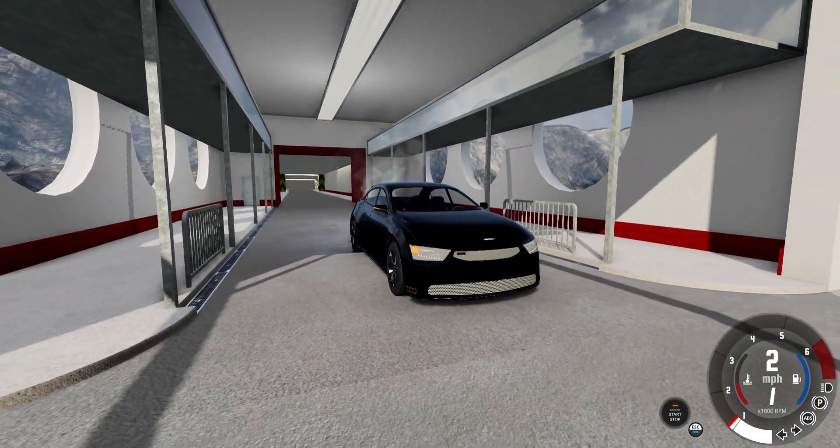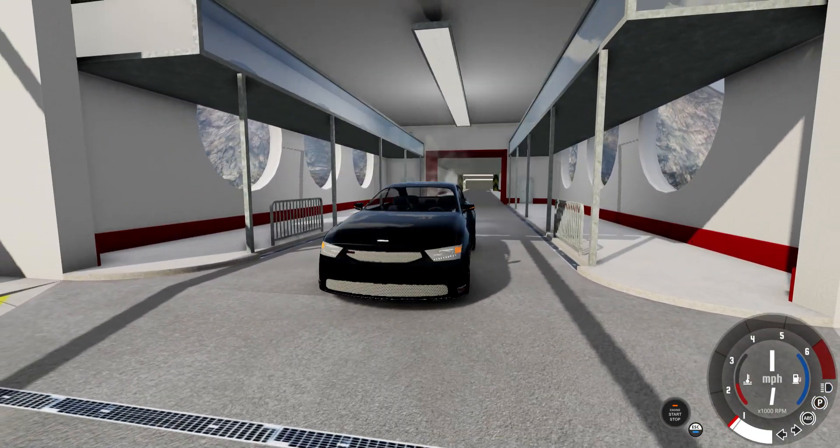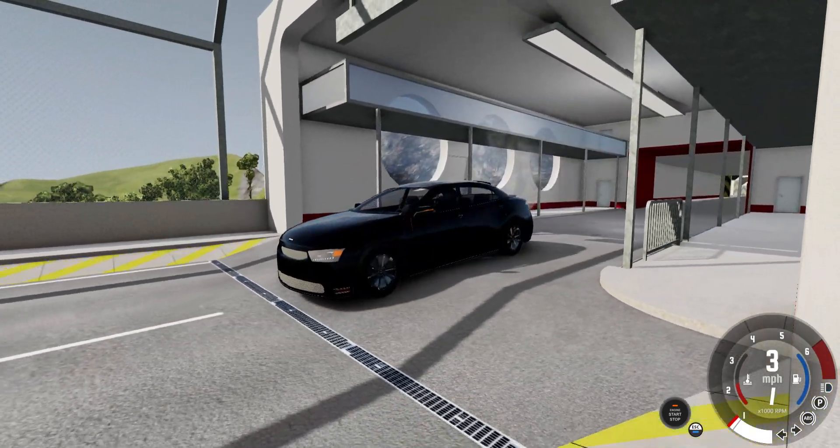This is the best automation car I ever made. The headlights aren't the best, but it's mostly in the interior.